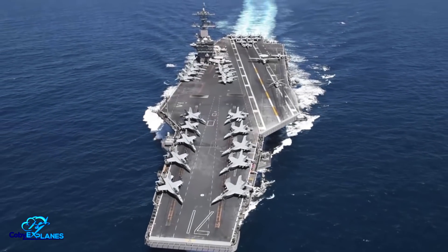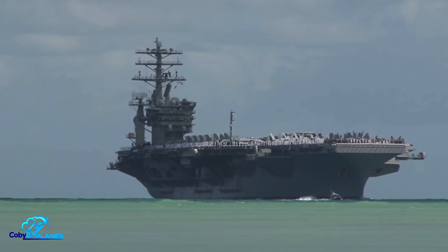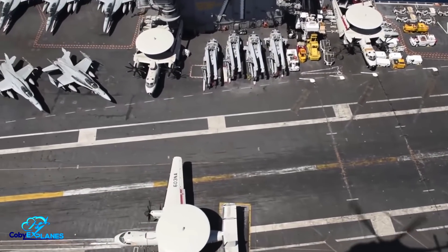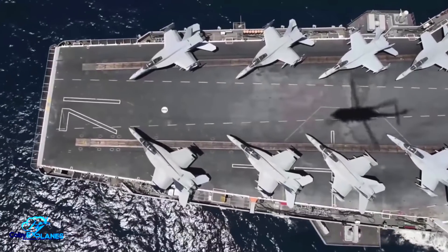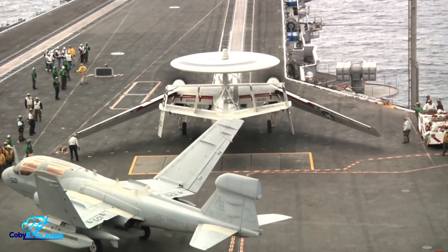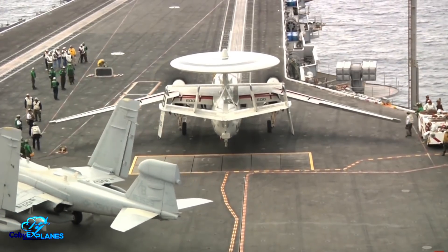The Gerald R. Ford class of aircraft carrier, the world's largest, can carry 75 military jets at a time. While these ships are massive, that's still an absurd amount of planes to cram onto one deck. For decades, naval aircraft have sported folding wings to be as space efficient as possible, but this tactic has never been employed in commercial aviation — that is, until now.